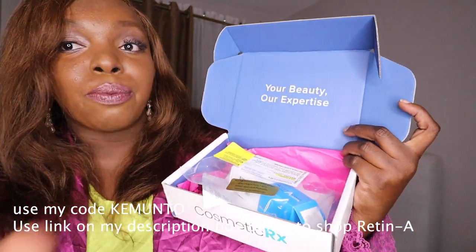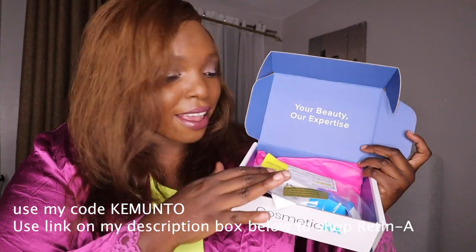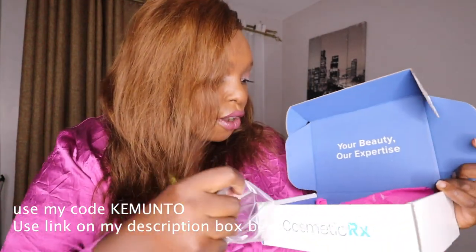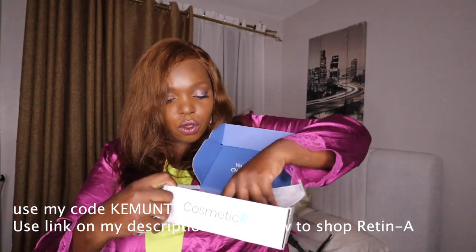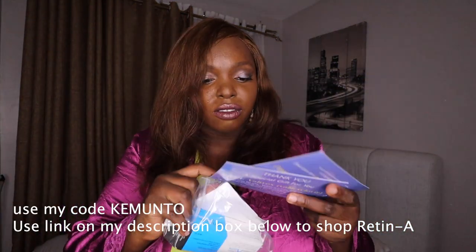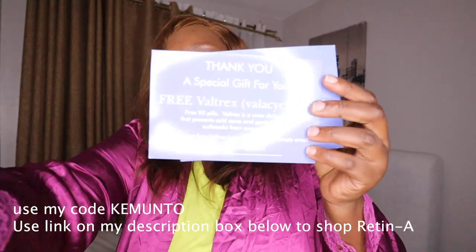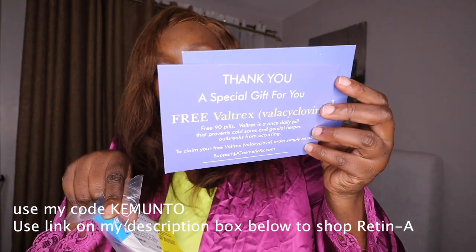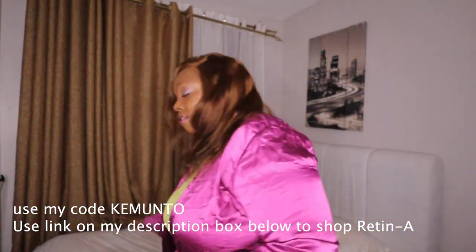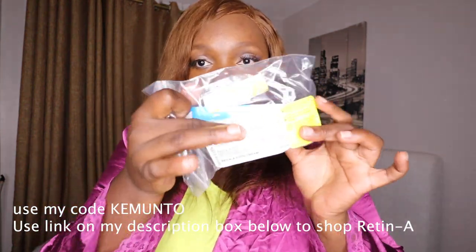It says 'Your Beauty, Our Expert.' I'm sorry, I keep looking the wrong way. So it's called — yeah — and it comes, and I'll share the links in case you want to get it. This is a get-ready-with-me, I guess. I have some coupons and cards here in case you want to use them, but use my links — use my links if you want me to get paid. Use my links in the description box down below.